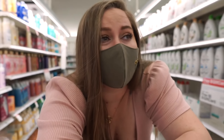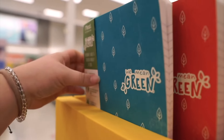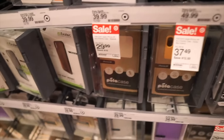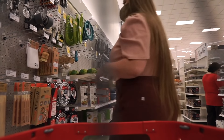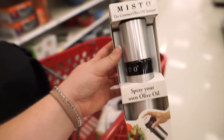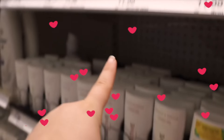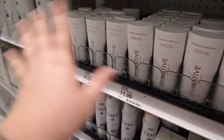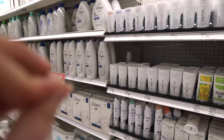Here we're just looking for things that are eco-friendly. They have my bae, as you all know — Native deodorant — but they don't have the plastic-free packaging at Target yet. I don't know if they're gonna. We won't get this since we do have the plastic-free version at the house, but noted. Bae is at Target.